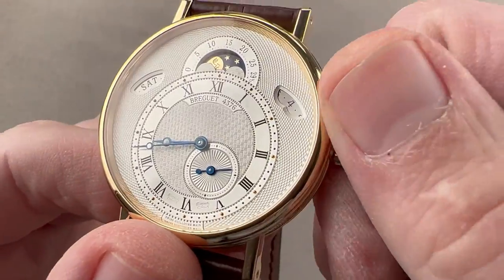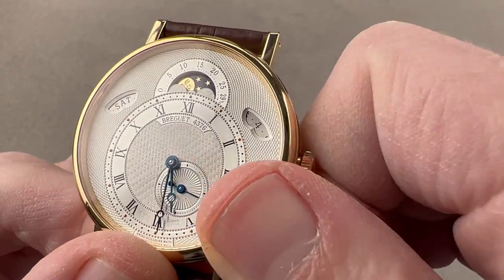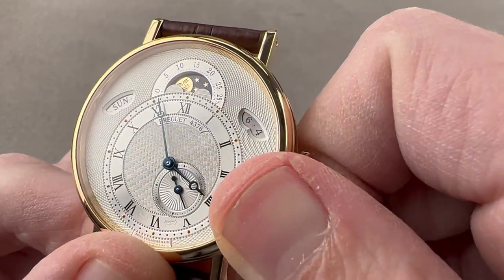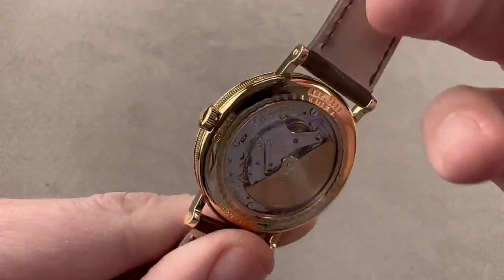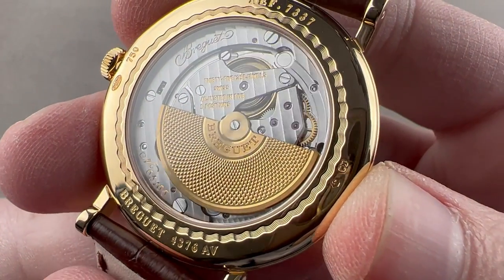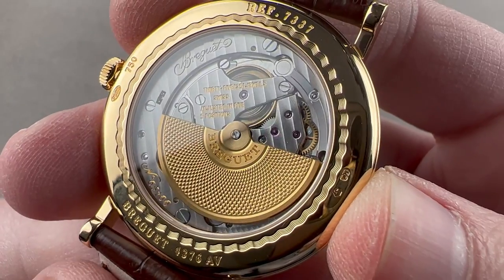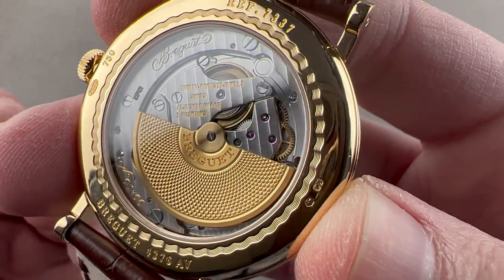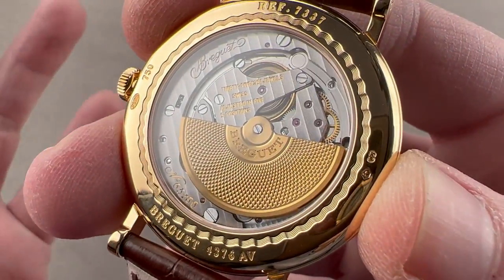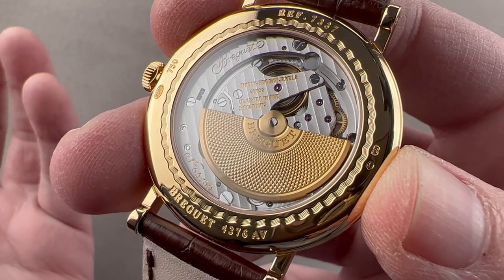I can demonstrate a little bit how some of this works — I'll advance so you can watch the date and the day advance as the watch operates. Turning it all over, you can see a Piguet P71 heavily modified by Breguet and hand-finished and regulated. The Piguet P71 is an ultra-thin three-quarter style rotor movement made by Frederic Piguet, which is part of the Swatch Group, generally associated with Blancpain. Piguet also makes this base, the P71, for Breguet, which then creates the movement 502.3, which you see right here.